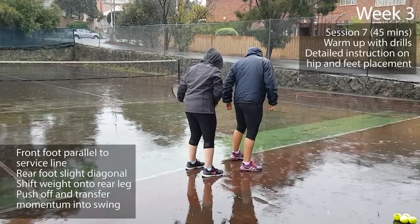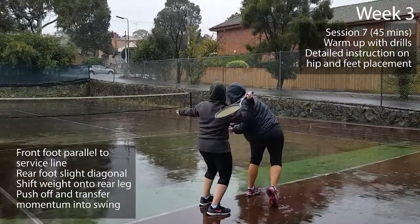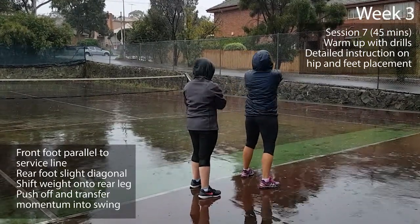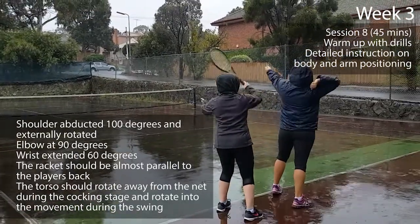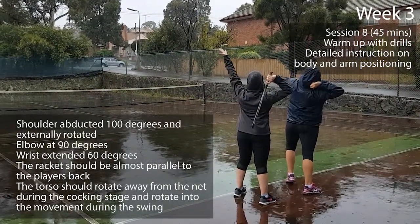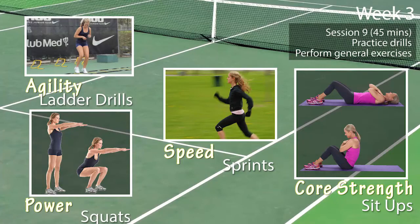The goal of week three is to position the body and feet correctly during the cocking and acceleration stages. Session one will warm up with all previously learned drills and then focus on foot position and the transfer of weight during the serve. Session two focuses on upper body positioning, such as the rotation of the torso, arm positioning, and how the novice should metaphorically use the racket to scratch their back in order to hold it in the correct position. The third session will once again have the novice perform general exercises and previously learned drills in their own time.